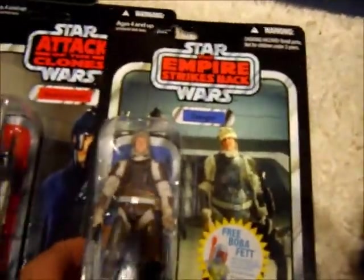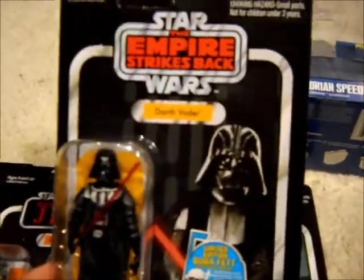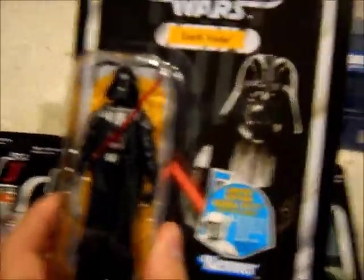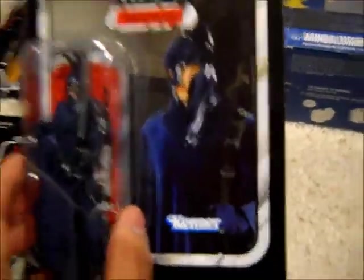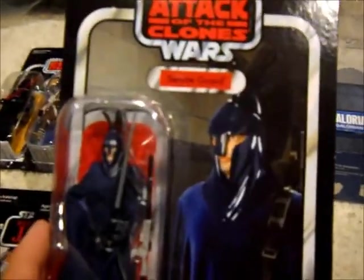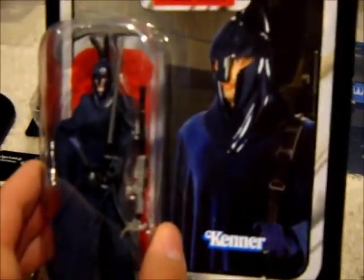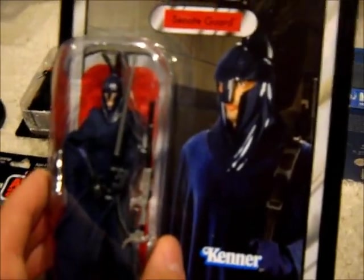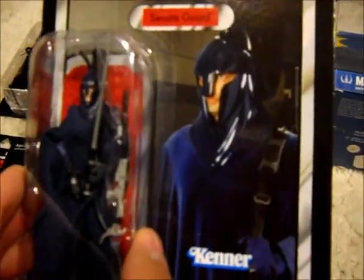I got Dengar — he was actually the first one I picked up. And I got Darth Vader, Empire Strikes Back edition — it just looks amazing in the package. Next up we've got the Senate Guard, an awesome picture and awesome figure. I've never had one of these but I've always liked the coloring. I really like these and the Imperial Guard — the red ones — they're just really elegant looking.